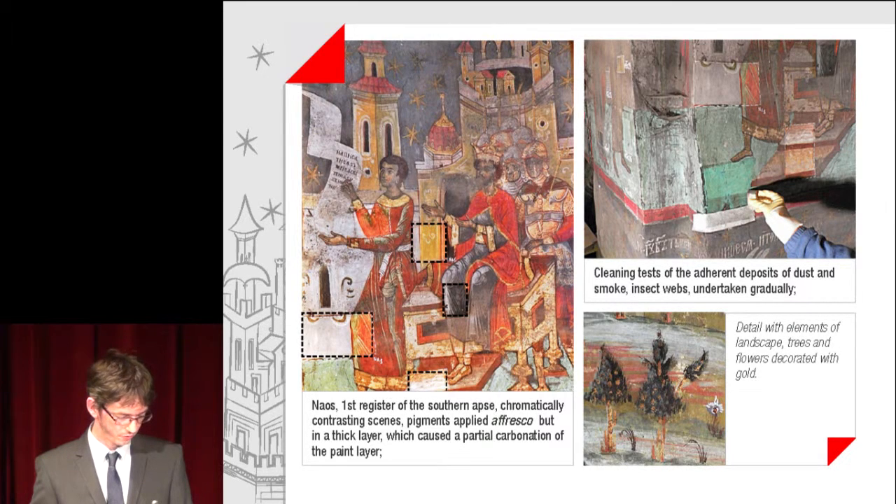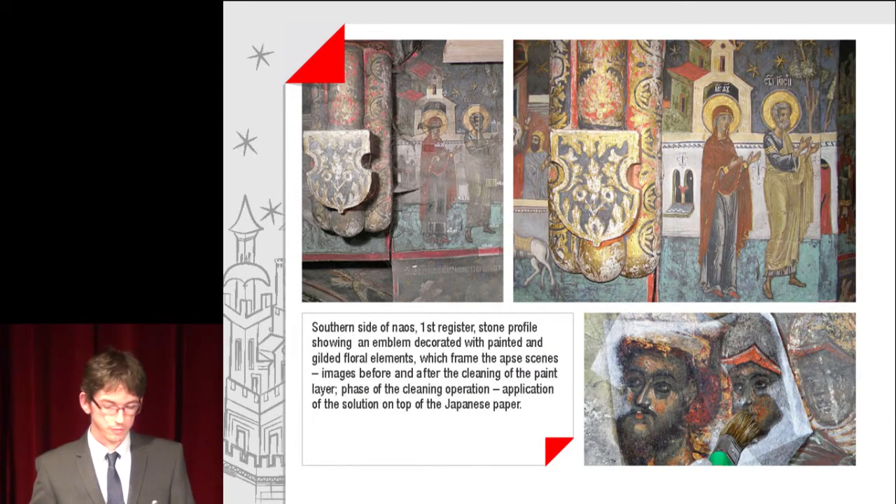Also shown is a detail with elements of the landscape — trees and flowers decorated with gold. A stone profile shows an emblem decorated with painting and gilded floral elements, which frame detailed scenes.